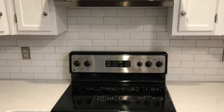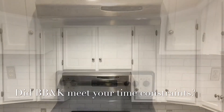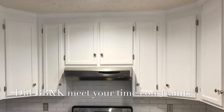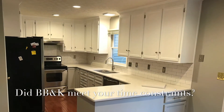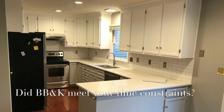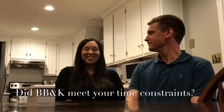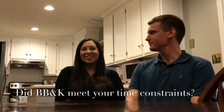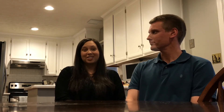She adjusted very quickly — she was easy. We were scheduled to go on a beach trip about two weeks from our start date, and we were assured that it wouldn't take more than two weeks, and sure enough, it was done right before we left for our trip. So that worked out perfectly.